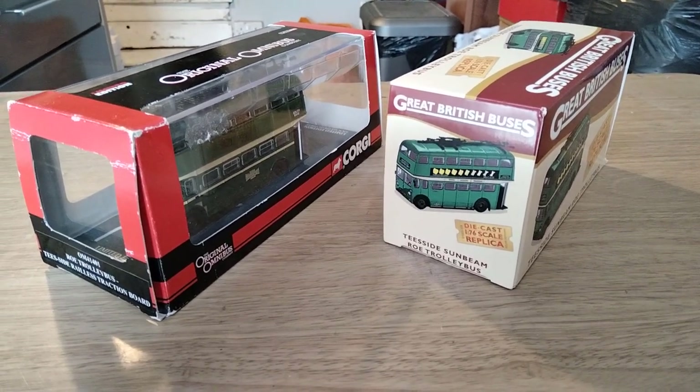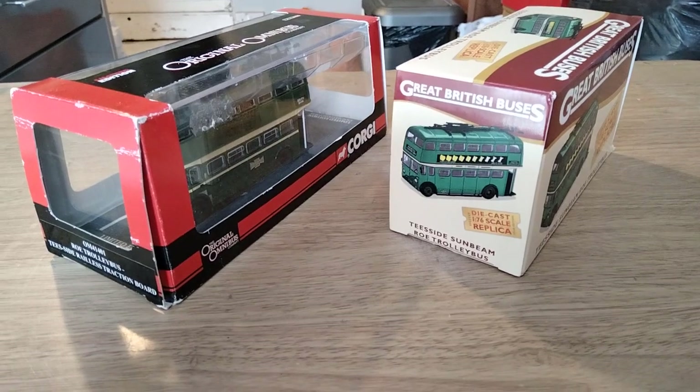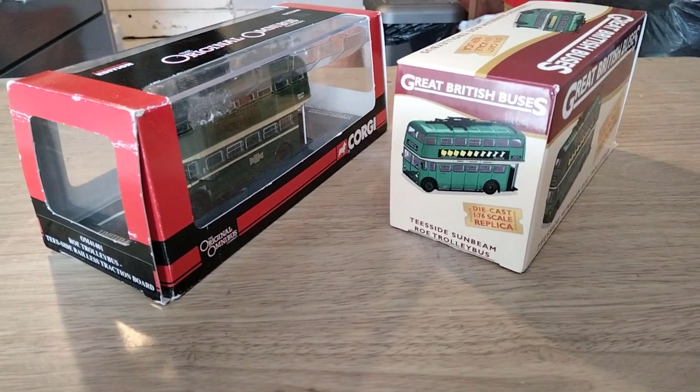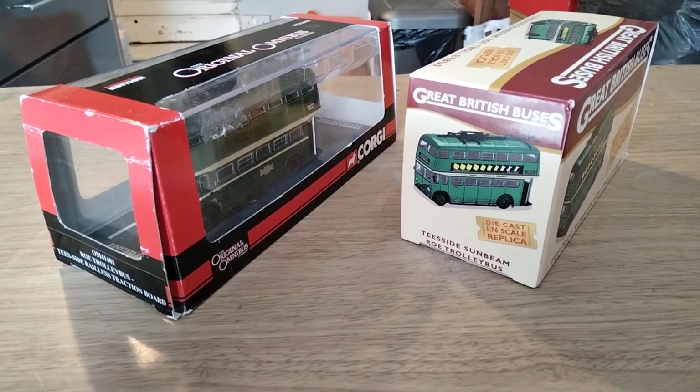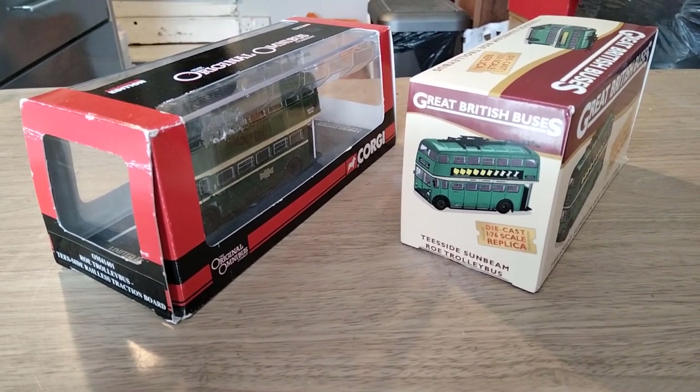Hello folks, it's the Pacey Chaser again. Welcome to another one of my videos. This is another one of the model reviews that I started doing recently, and in this one I'm going to review a couple of trolleybus models. We're going to do two in this one, so good value for money.